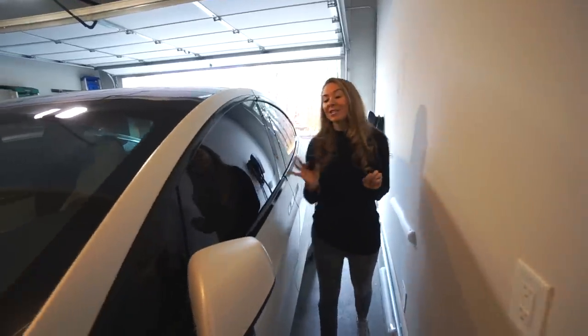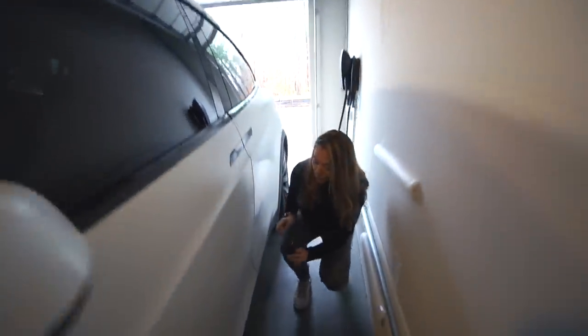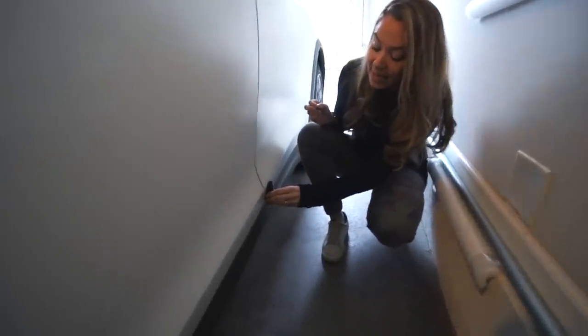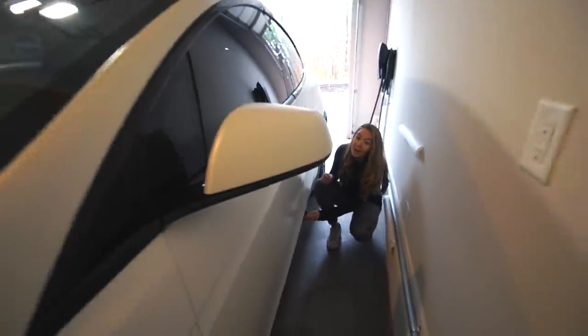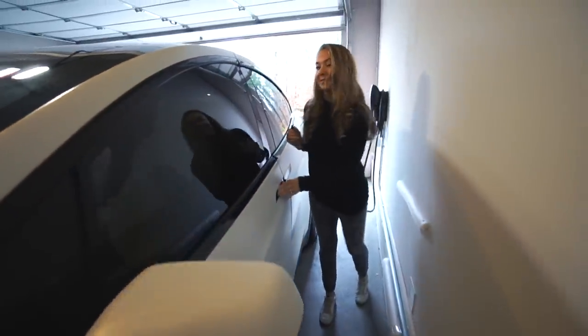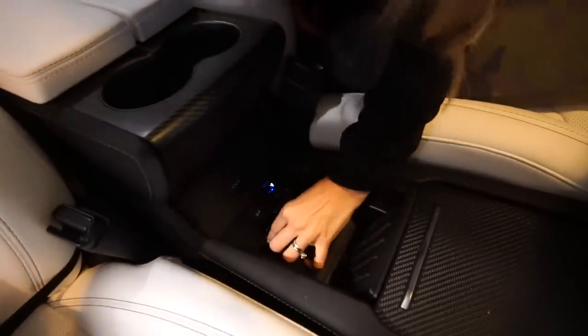The spot on the Model X is a little different. You go to the driver's side Falcon Wing door, find the right spot, and hold it there for a couple seconds. And there you go — it will actually open up the doors to your car. Once you're inside, there's an area right underneath the 12-volt outlet where you can place the key fob, and it turns on the car.